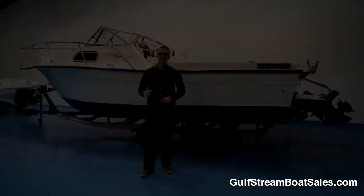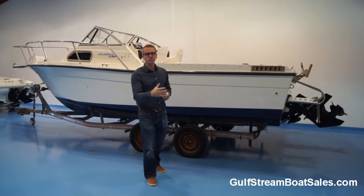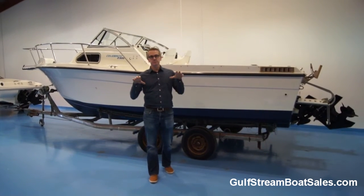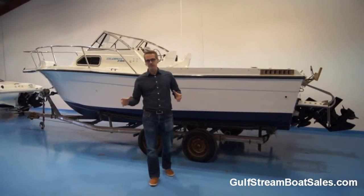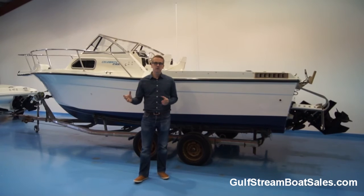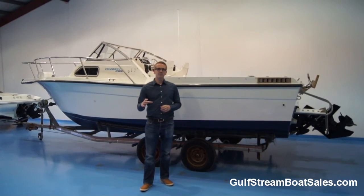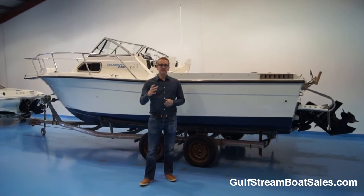If you'd like a look at this Celebrity Fishhawk 2300 with that 2012 Mercruiser 4.3 MPI sterndrive and want to find out more about it, please sign up for VIP access on our website at GulfstreamBoatSales.com. All you have to do is pop your name and email address into the box below this video on our site, and then you can get VIP access which is completely free. Once you're logged in, navigate back to the Celebrity 2300 page and you can watch our full length video tour where we go through everything in much more detail, show you all the nooks and crannies in the boat, give you a really good look at the engine and the mechanicals, and you can also watch the full extent of the water test footage. Thanks very much for watching.